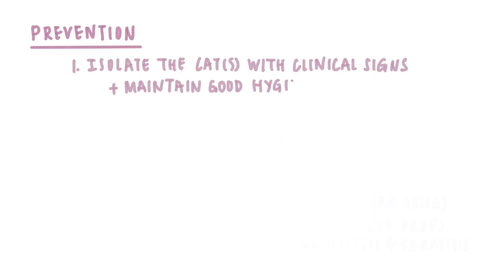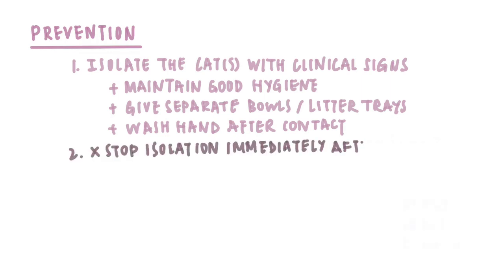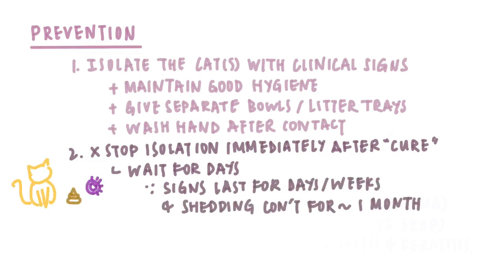Prevention: 1. Isolate cats with clinical signs and maintain good hygiene. Give them separate bowls and litter trays, and wash your hands after contact. 2. Don't stop the isolation immediately after your cat gets back to normal. 3. Introduce your cat back to other healthy cats only days after she gets better, because while signs may last a few days or weeks, shedding of the virus typically continues for around a month. 4. Even cats who look okay may still be shedding virus.